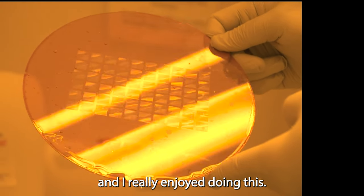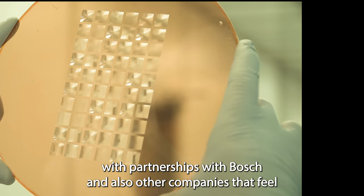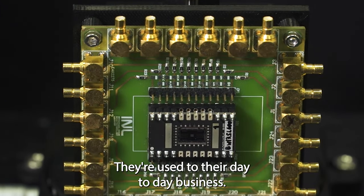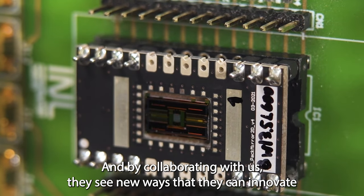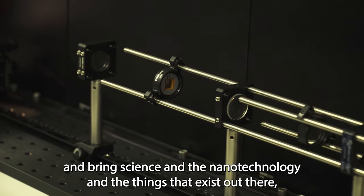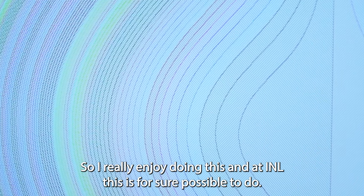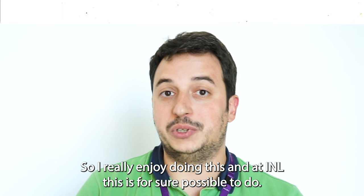I really enjoy doing this. We have seen this in the past with partnerships with Bosch and also other companies that feel a bit disconnected from the research field. By collaborating with us they see new ways that they can innovate, bringing science and nanotechnology and the things that exist out there — and we can help them bring those into their products. At INL this is for sure possible to do.